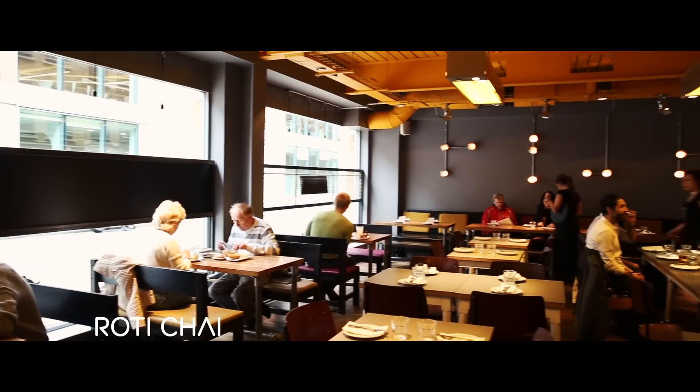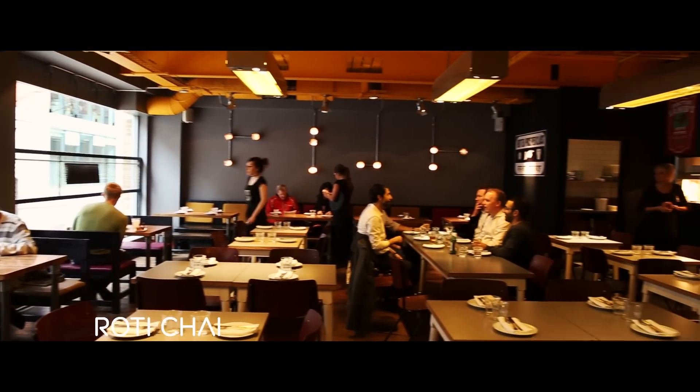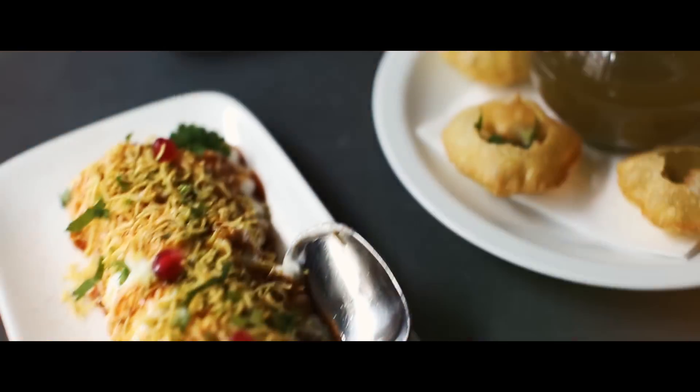I'm Karan, I'm the executive chef at Roti Chai and Chai Khee. We specialise in Indian street food and fine dining. This is an aloo papri chaat and it's got crispy wheat puffs with potato, chickpeas, and lashings of chutneys and yoghurt.